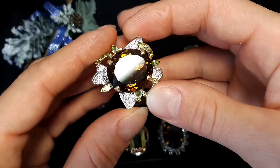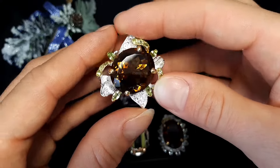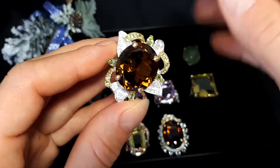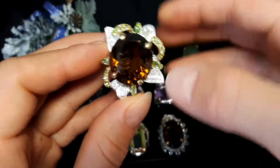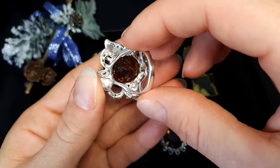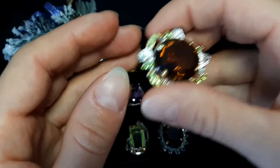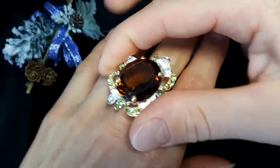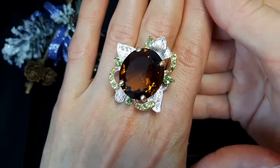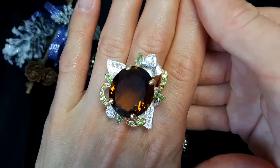Beautiful cognac quartz with peridot and topaz — here from both sides we can see little topaz stones. Multi-tone gold plating, it's a beautiful job, very nice ring. Size 8, 18.4 millimeters, 16 grams. 85 euro or 96 dollars.